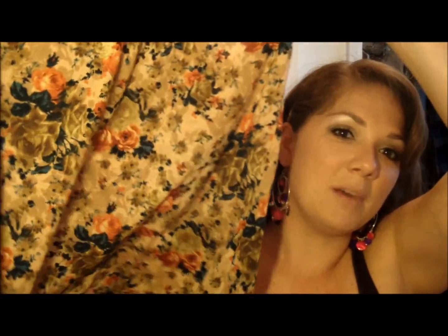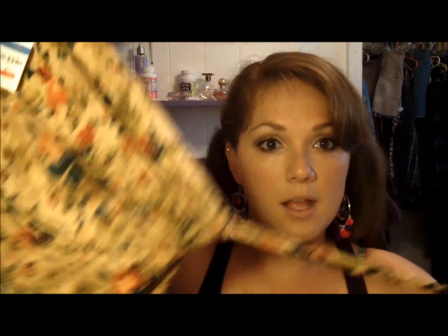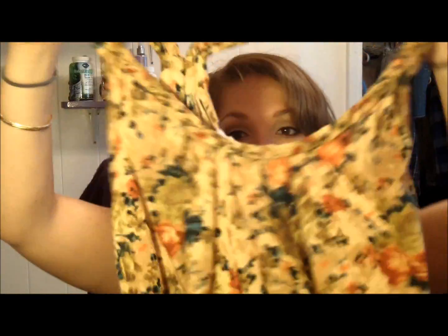It's this mustardy color with florals and orange, and it has a drawstring at the bottom so you can tighten it. It's a really loose pretty tank top. That's all that I got — I hope you really enjoyed it! I hope you guys are having a fabulous day and I will see you later, bye!